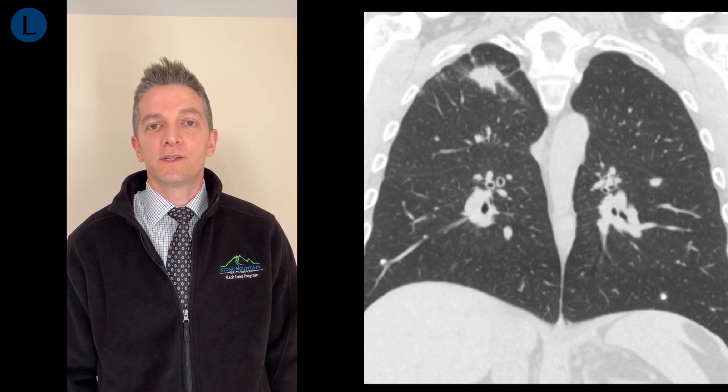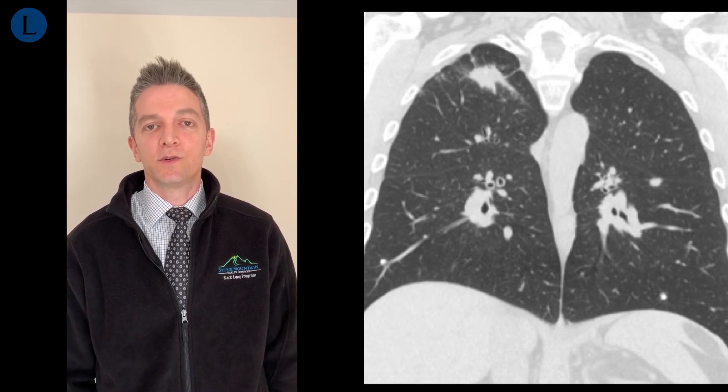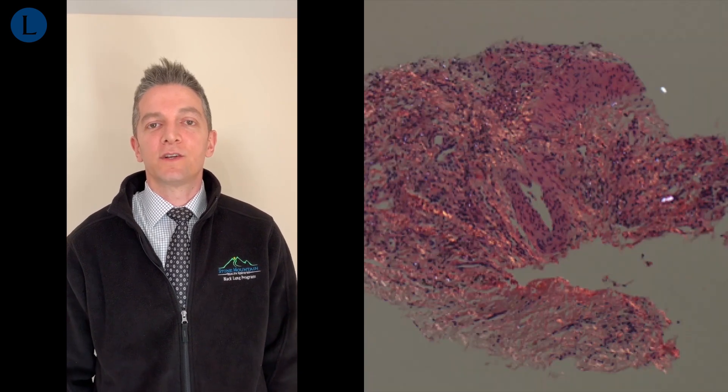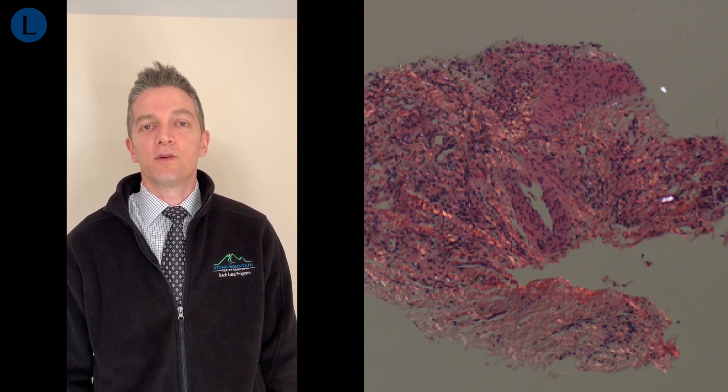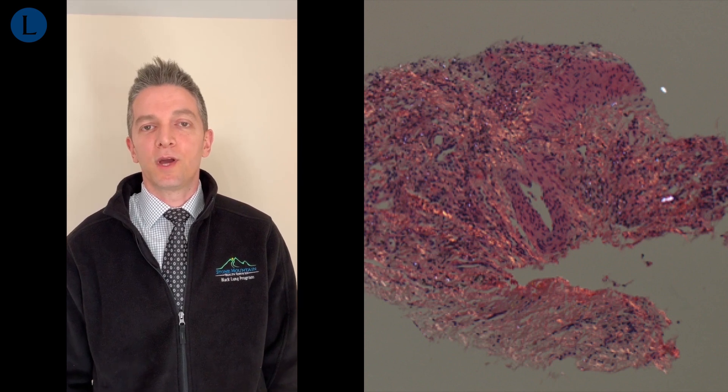This eventually led to multiple lung biopsies, which ruled out cancer, ruled out infection, and ruled out granulomas, but did show mixed dust pneumoconiosis, which you can see here in this pathology slide, which when viewed under polarized light microscopy shows bright white crystals, which are silica crystals.